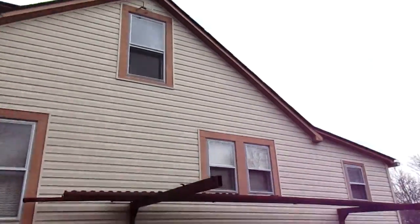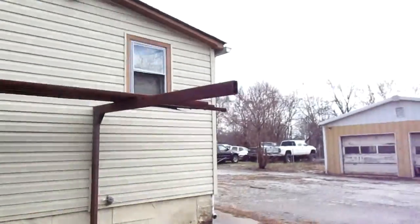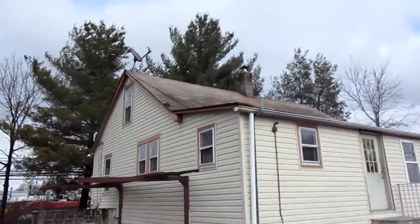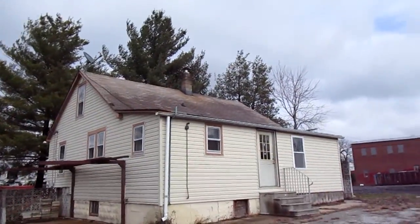Siding over on this side looks fine. This thing here is just being held together by a rope, so that doesn't look too good. Steel girders up here on the side. Big cement area in the back. Back of the roof looks like it's fine. Siding around back looks good.